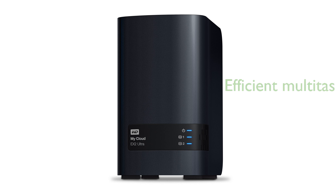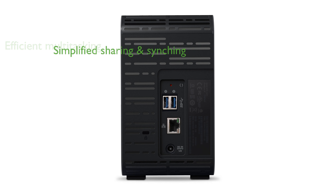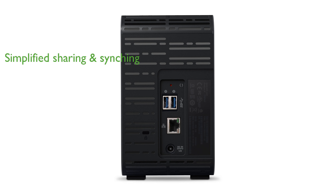The device features 1GB of DDR3 memory, allowing for efficient multitasking and smooth operation. The WD-8TB NAS Storage offers simplified file and folder sharing and automatic file syncing across all your computers, enhancing your digital organization and workflow.